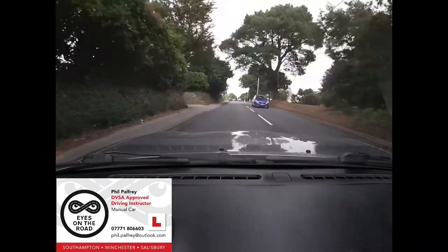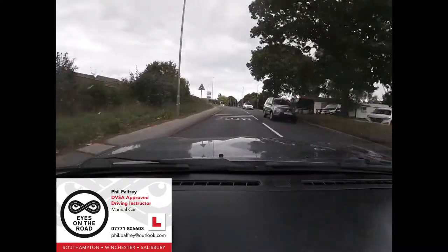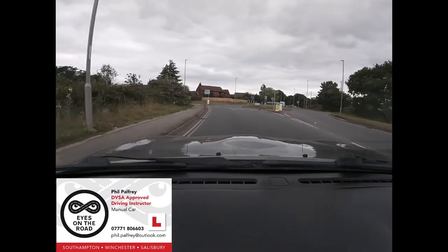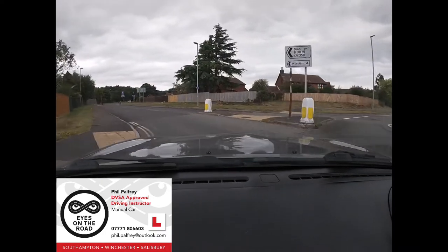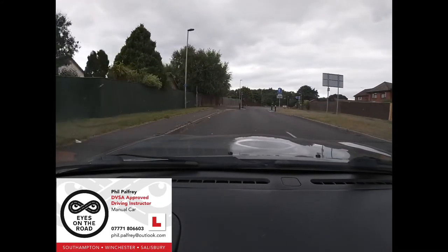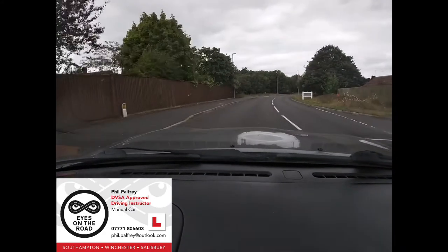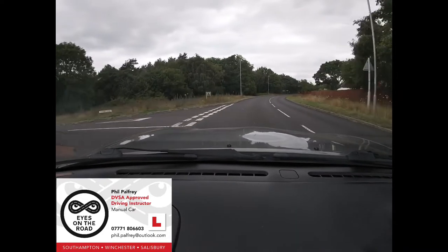I'm going to turn left at the next roundabout — centre mirror, left mirror, left signal. Mirror, signal, position slightly to the left. In the speed phase, which is just a lift of the gas — actually no need for brakes here, second gear to match the speed we've reduced to. Who has priority here? Us — and there's nobody there anyway, but we checked. Check behind — we now have nobody behind us; the grey Nissan went straight on and we are clear behind.